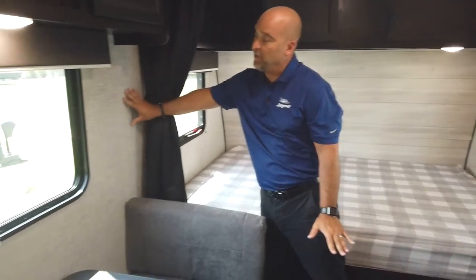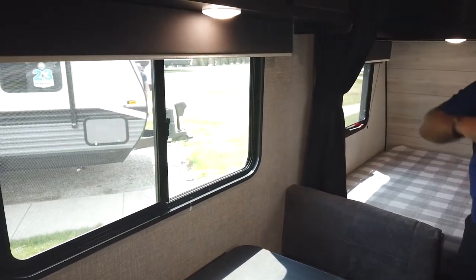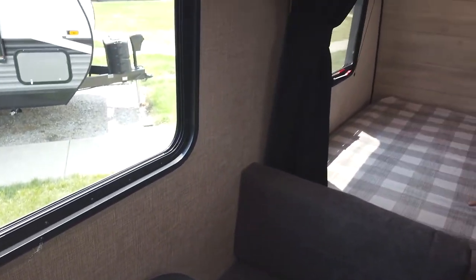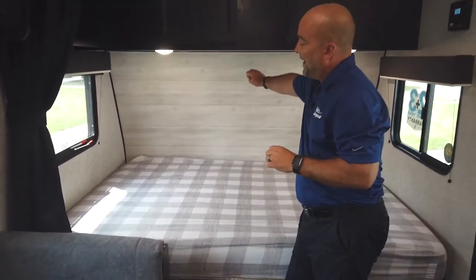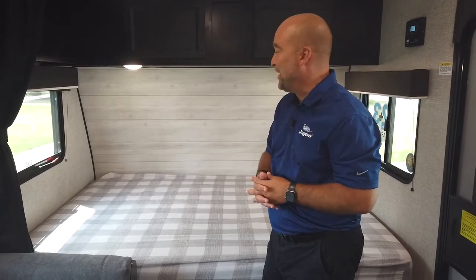The wallboard material here is just a little bit different shade. You'll see kind of throughout the whole coach it just kind of ties everything in together. So you have a new wallboard color. Moving to the front of the coach, the new checkered bedspread with a new shiplap accent wallboard on the front wall — just cosmetic little changes here and there to keep it modern.